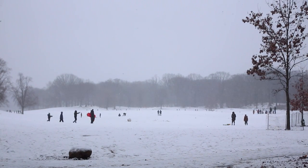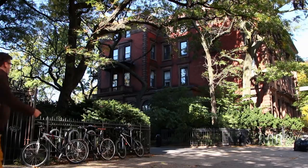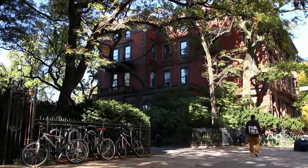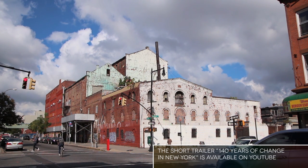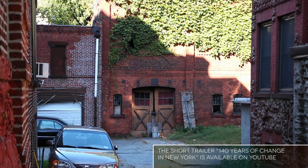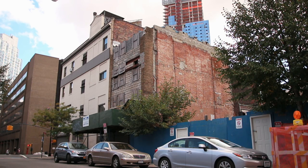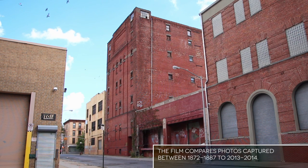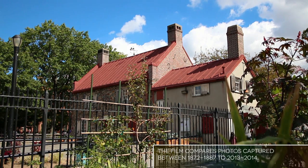My name is Jordan Lyles, and this video is all about going in-depth into the before-and-after photo comparisons in my short film, New York, Then and Now, a tribute to George Bradford Brainerd. I recommend watching the film before watching this behind-the-scenes video. I also created a shortened trailer-style version called 140 Years of Change in New York, released in April 2014. The Brooklyn Museum and Brooklyn Public Library's Brooklyn Collection believe that all of Brainerd's surviving 19th-century photographs were captured between 1872 and his death in 1887. I shot all of the present-day images between July 2013 and April 2014.